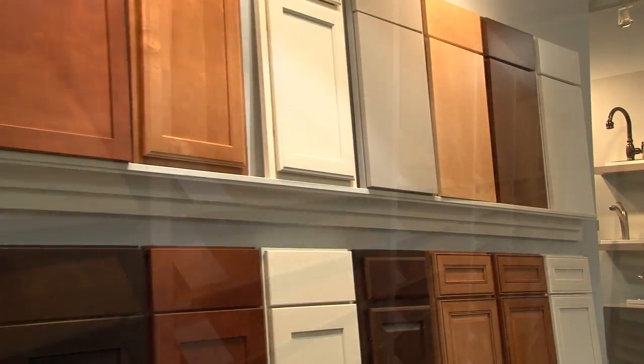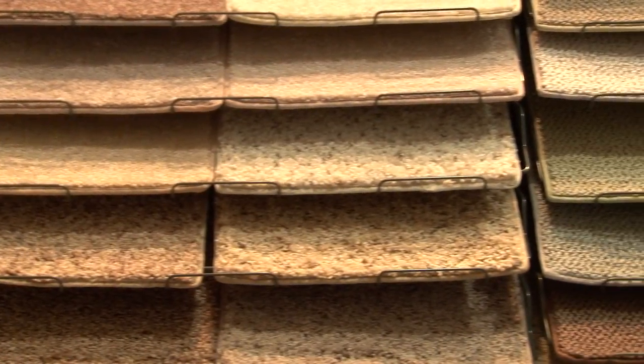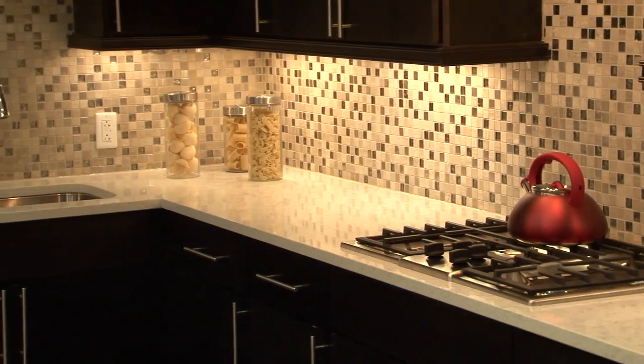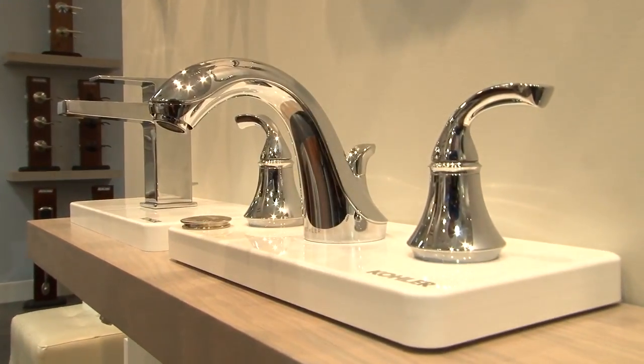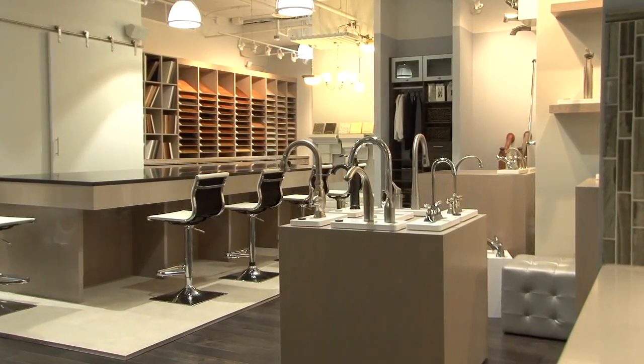The experience is so different than the industry norm. Our design studio is really unique because it allows us to have all of our options in one place. Most builders will have their design selections occur in a basement of a model home, for instance, and it just doesn't create an environment that spurs the creativity that we think is necessary as part of creating a truly unique home for our customers.